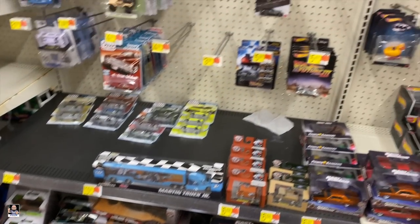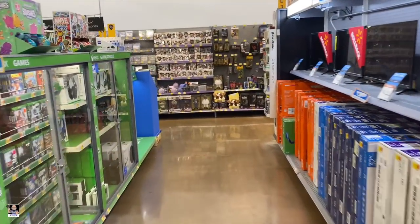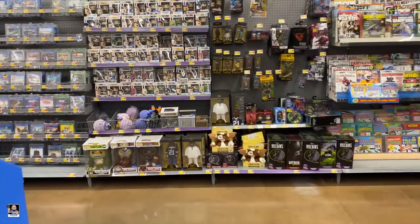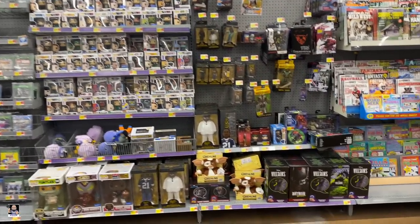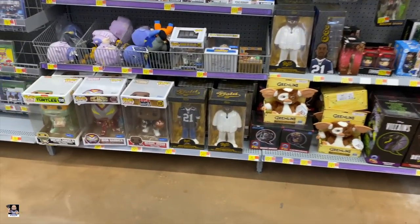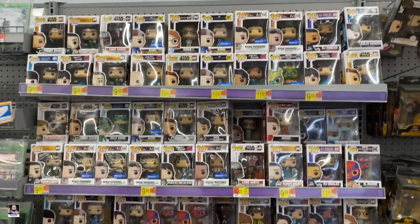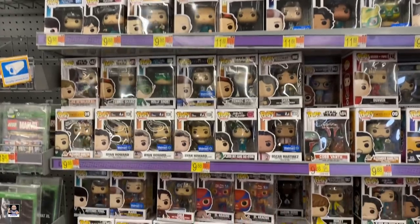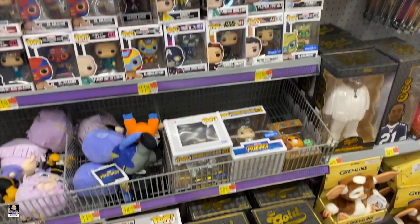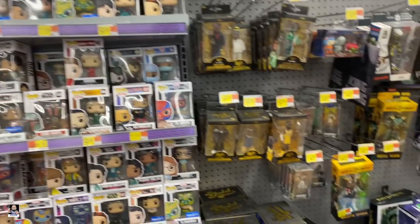All right everybody, I think that's going to do it. Let's head back to electronics. So this particular Walmart is one of the few in my area that has a back wall for their pops and stuff. I actually sort of like it, but they usually don't have a lot, and I'm not seeing anything really jumping out at me.